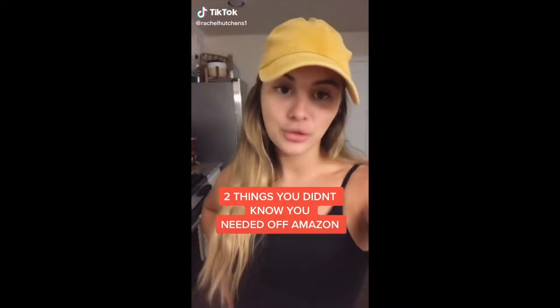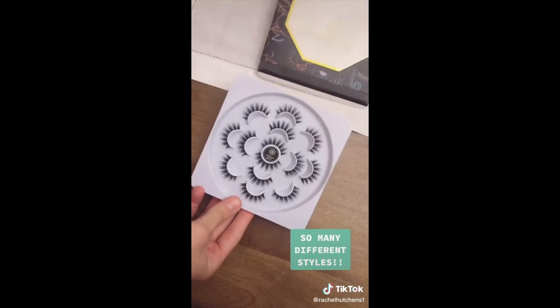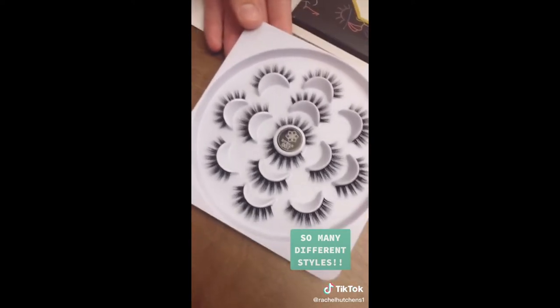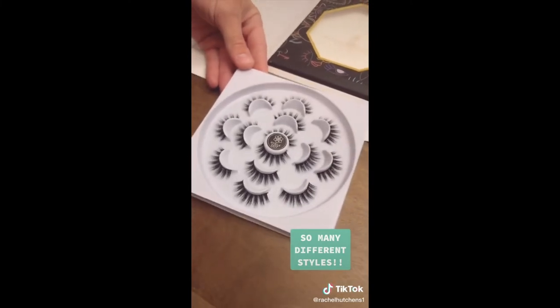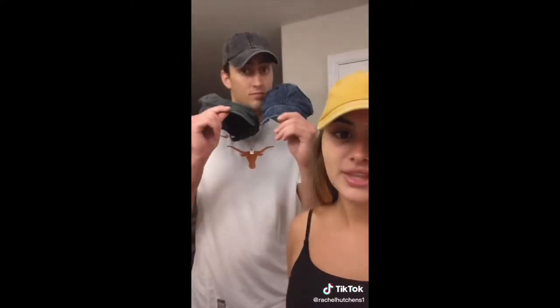Things you didn't know you needed off Amazon — we have two products today. A few months ago I was searching on Amazon to find the most affordable and best quality lashes ever. Seven pairs of faux mink lashes for seven dollars — you heard me right. I've already used a whole package and this is my second one that just came in the mail. Also, we all know I love my baseball caps and they are so expensive these days, but I found a bundle of five vintage distressed baseball caps for thirty dollars. That's it.